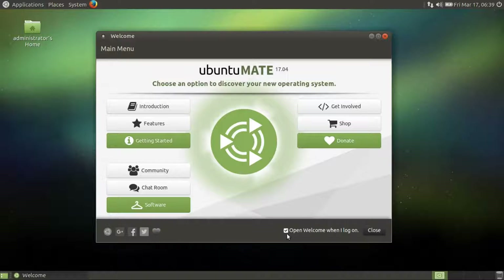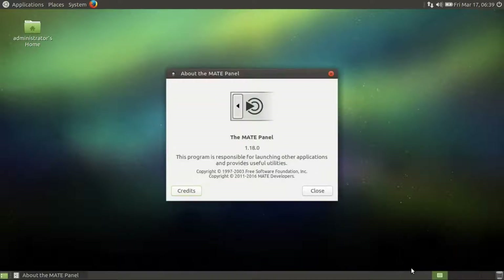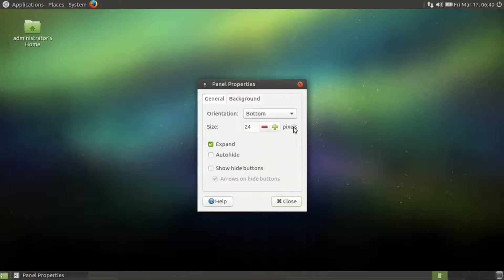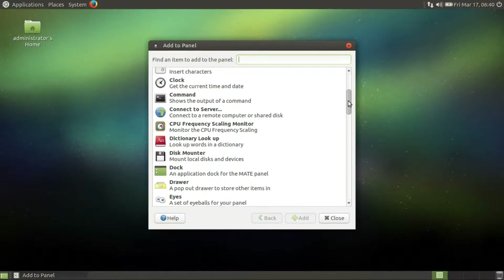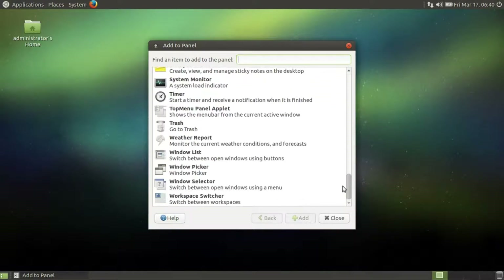And if you want to see this welcome screen every time, you can keep this ticked. Let's have a look at the MATE panel — MATE 1.18. This is awesome. Let's look at properties. Looks familiar. Add to panel — lots of cool things to look at.